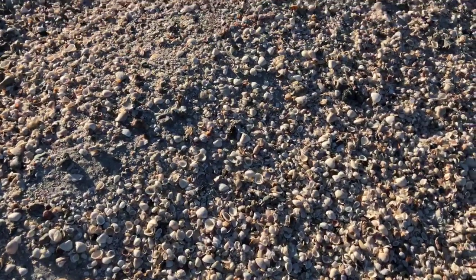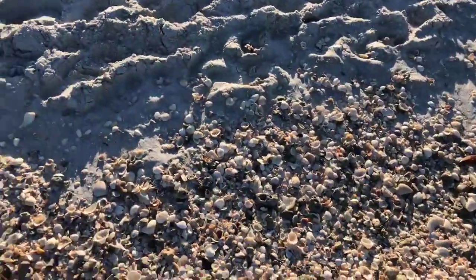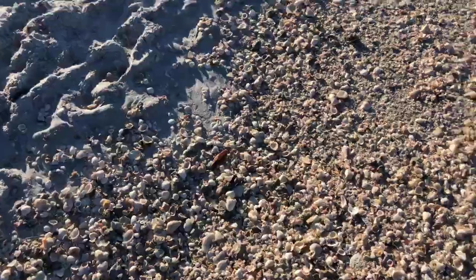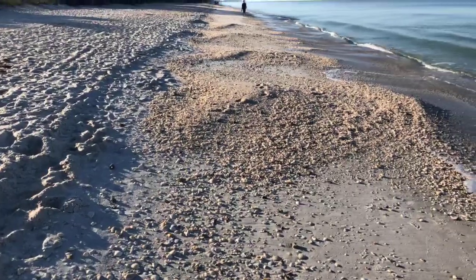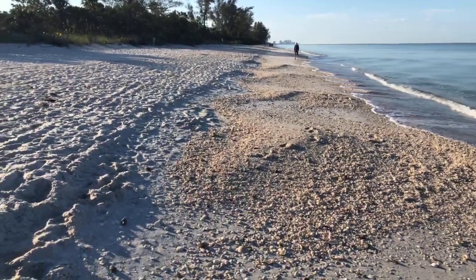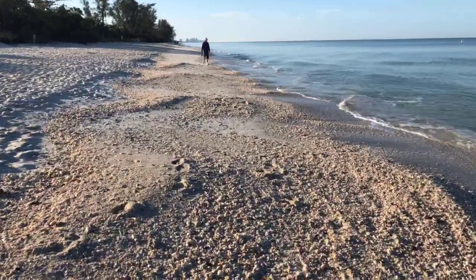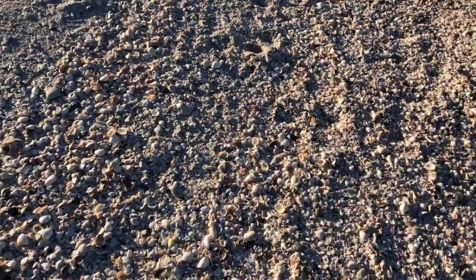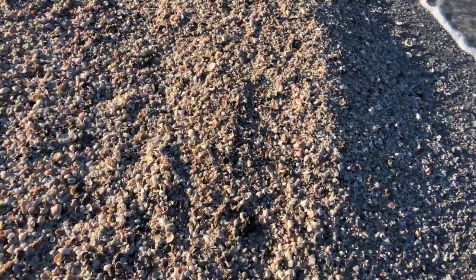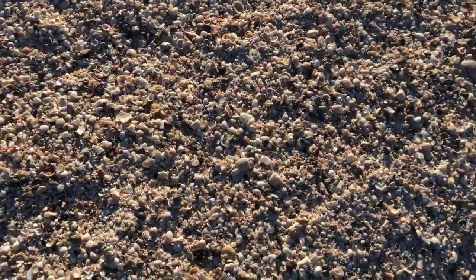There are a lot of shells to go through here this morning. Great morning if you want to get out here early before the crowd. It's going to be a great day for the beach, but it's supposed to rain later this afternoon — 80 percent chance of rain starting at two o'clock. This is where you really want to just take your time sifting through these. You'll find all kinds of little jewels, little treasures.